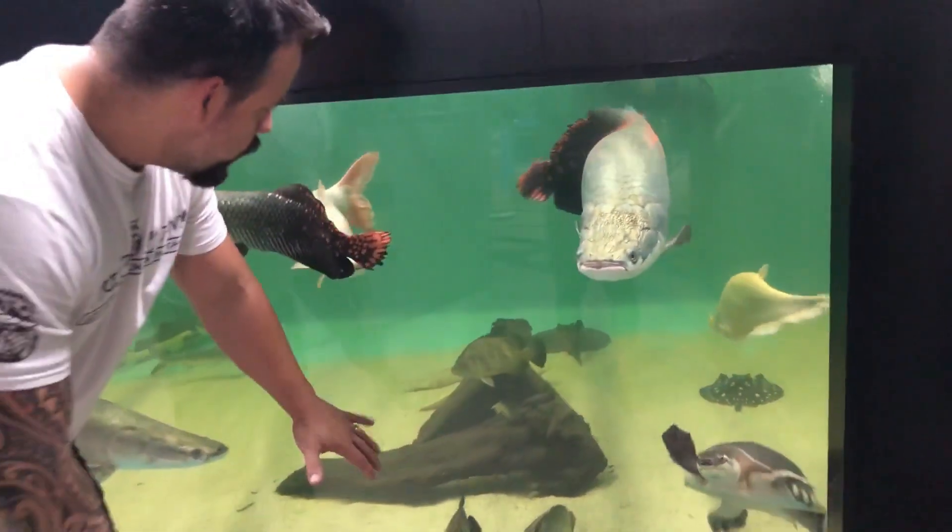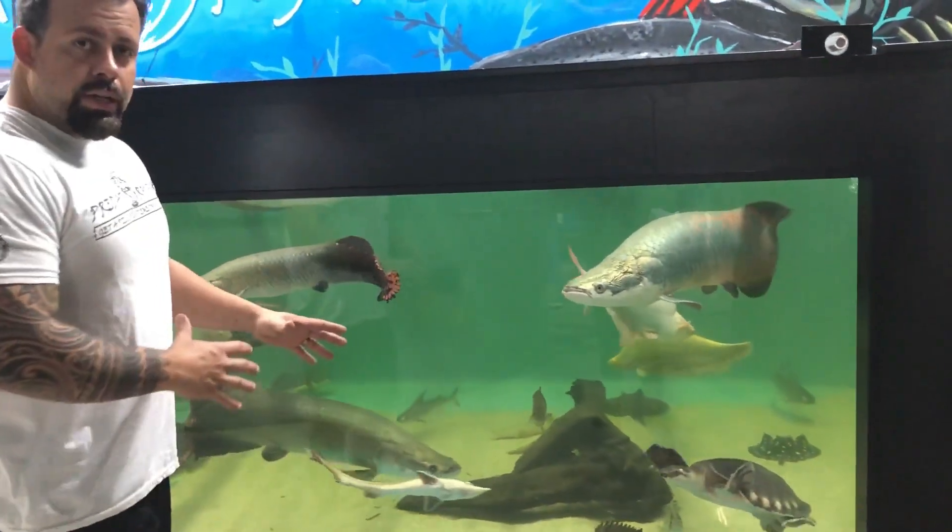All these fish right here are not for sale - they're part of our gallery. These are my fish, these are predatory fish.